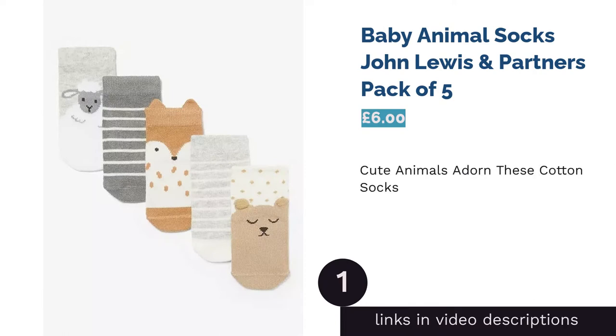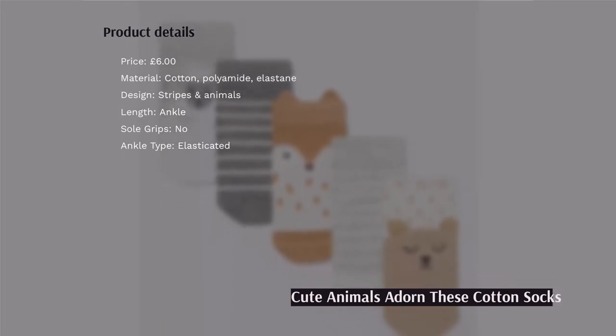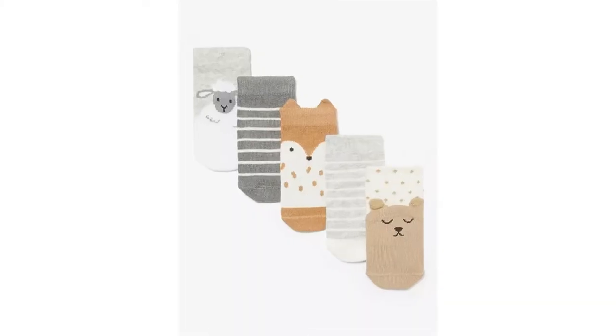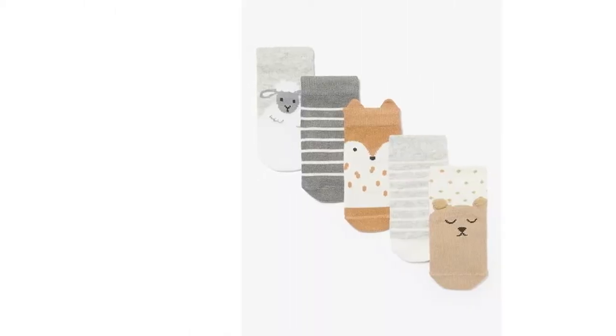The first product on our list is Baby Animal Socks, John Lewis & Partners, Pack of 5. Though they have no grips, meaning they might not suit toddlers as well as others on our list, these sweet little socks are ideal for the nature lover in your life. With elastane in the fabric mix, they have a nice stretch and will stay put on even the wriggliest of toes.